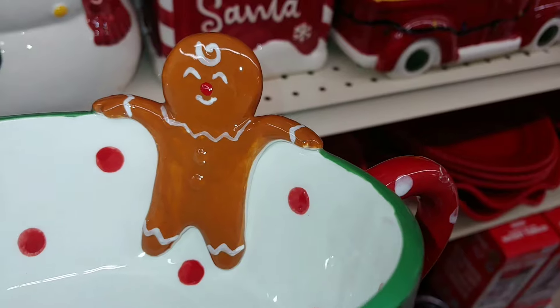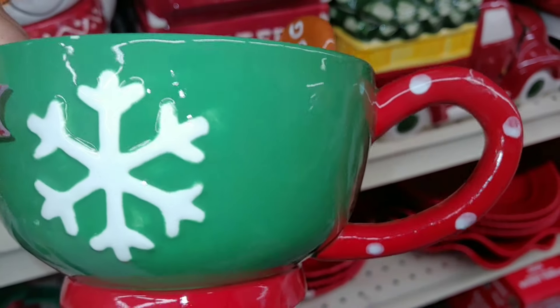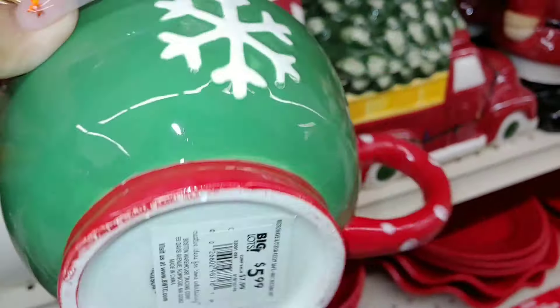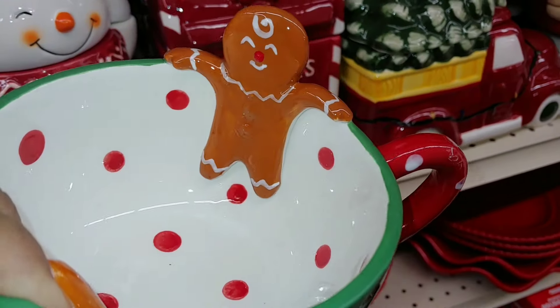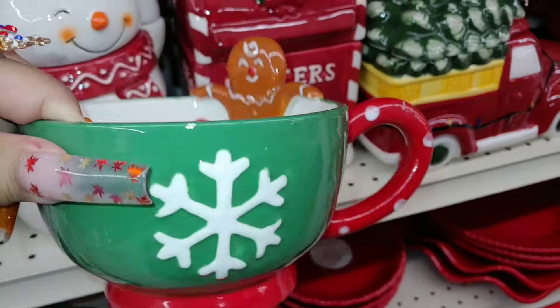A little gingerbread cookie hanging on the mug — look at that! Traditional Christmas colors with a huge snowflake in front and a polka dot handle. So cute. And this cutie is $6. It's a very shiny high-gloss look. I love the shiny look — so cute, it's a must.